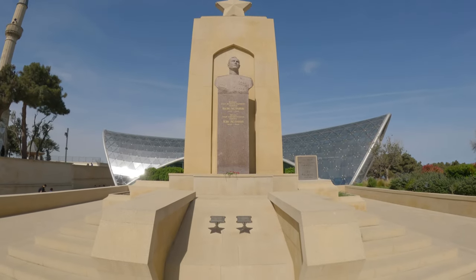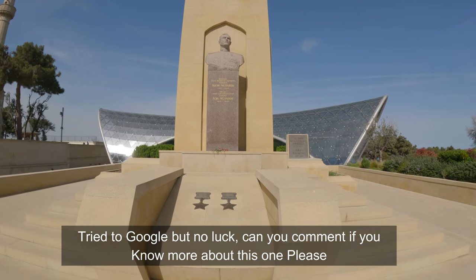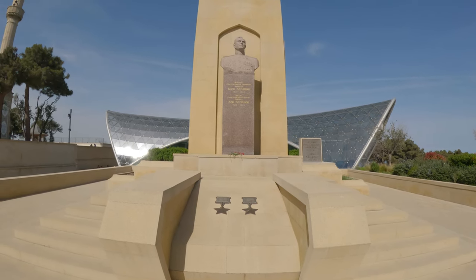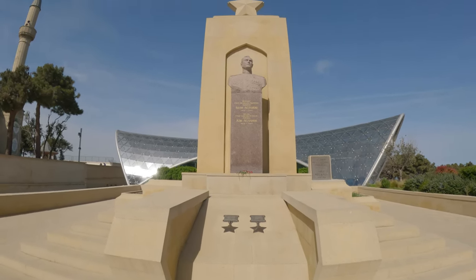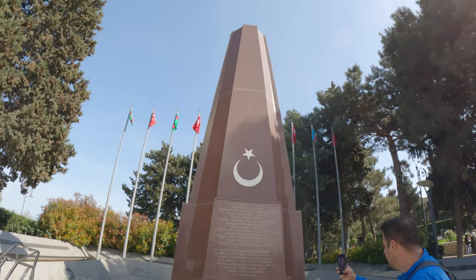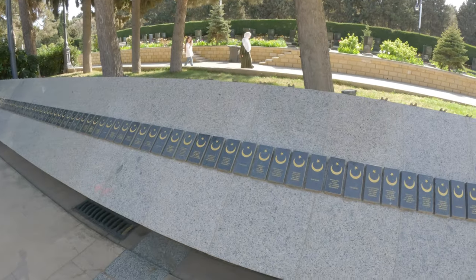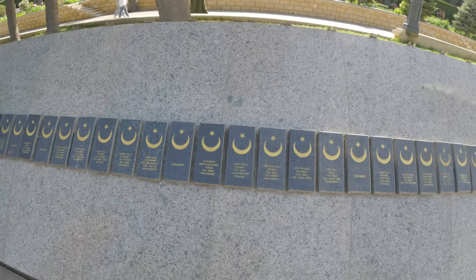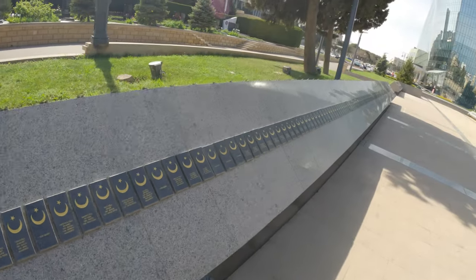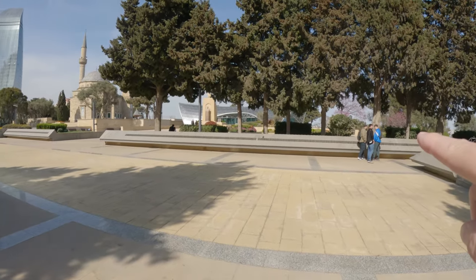It looks like it's a general — Soviet — something. A general from 1910 to 1945, so a 35-year-old general. Now zooming over to the other monument — it looks like names of people who lost their lives. It goes all the way around the whole place.